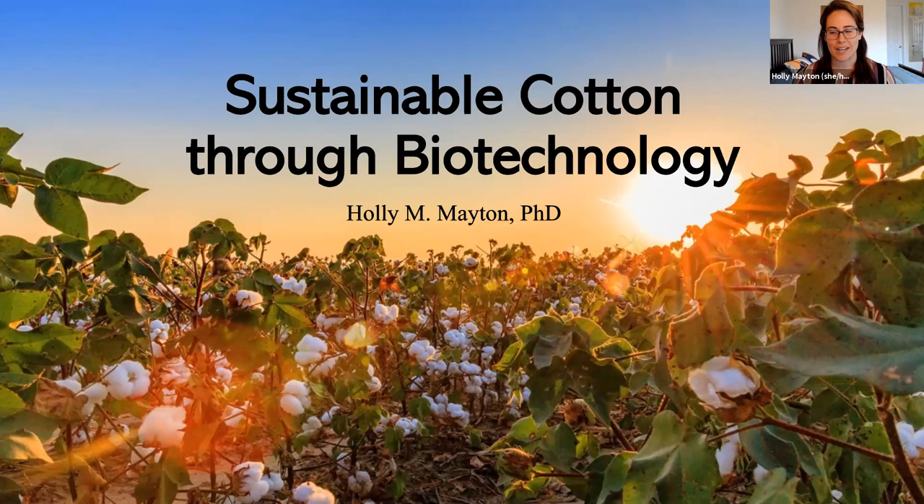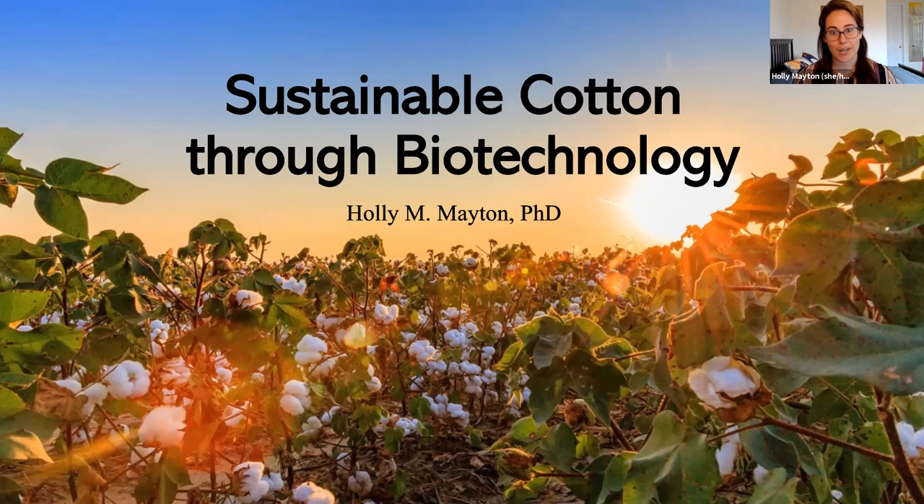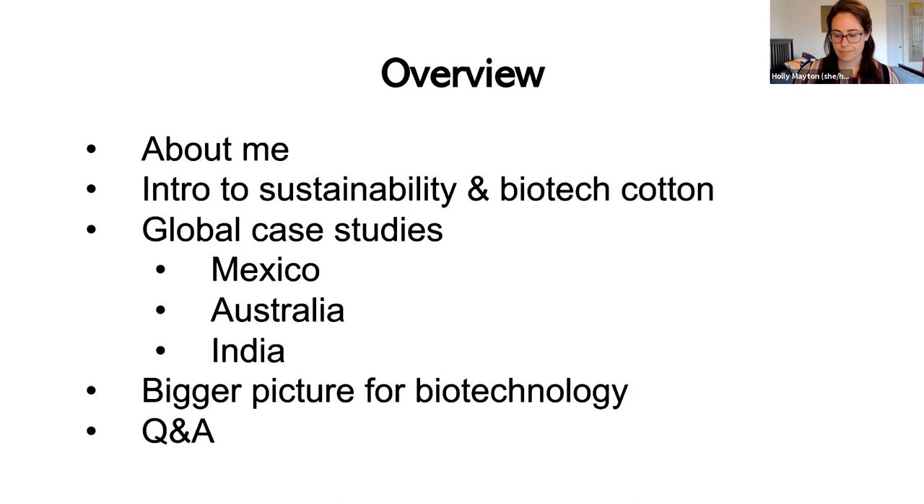I'm excited to be here and to tell you all about sustainable cotton through biotechnology, which is something we work on a lot in our office and something I've learned about a lot recently. I learned a lot specifically about cotton in preparing for this presentation, and I'm really excited to share it with you and have a cool discussion. Here's a little overview of what we're going to go through today.